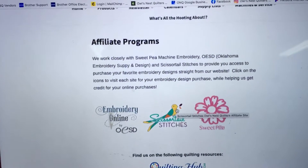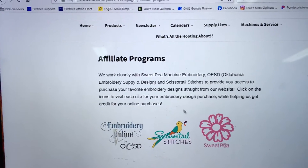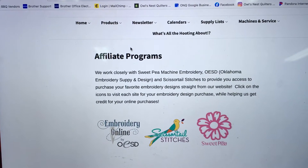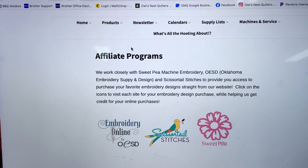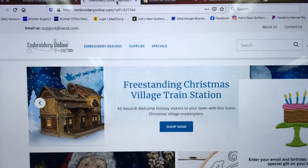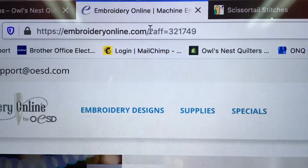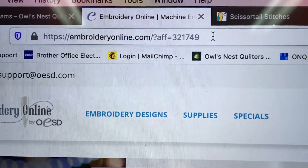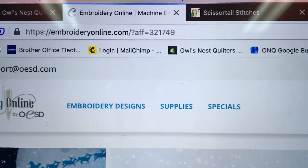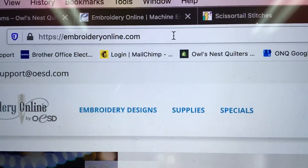This is mostly to show you how to access our affiliate program links on our website. A key thing to keep in mind — if you have any questions about whether or not you're on the affiliate website — is to look up at the URL. You'll see at the end it has 'AFF equals' followed by a number, which means you're on the affiliate site. I have another one open that's not on the affiliate site and it doesn't have that 'AFF equals' portion.